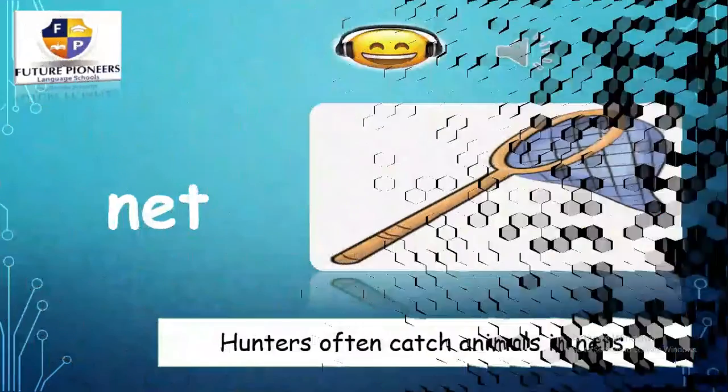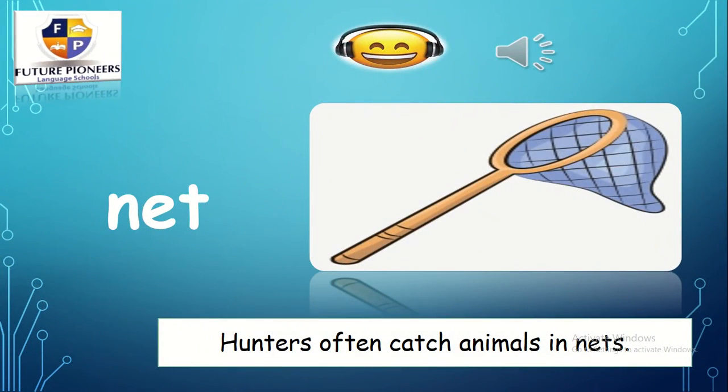Let's move to the next one. What is this? N — eh — t. Net. Hunters often catch animals in nets.